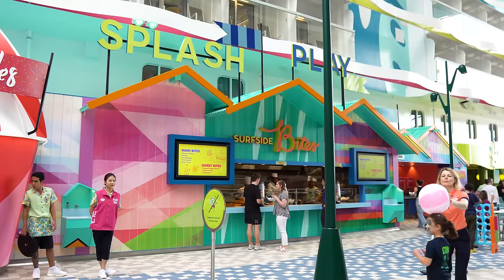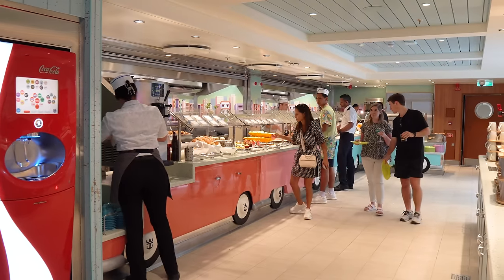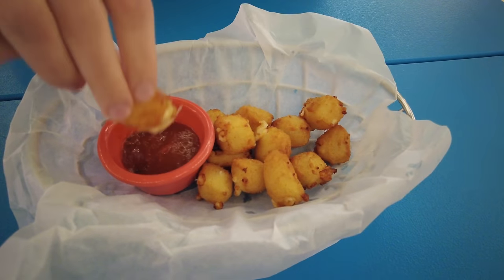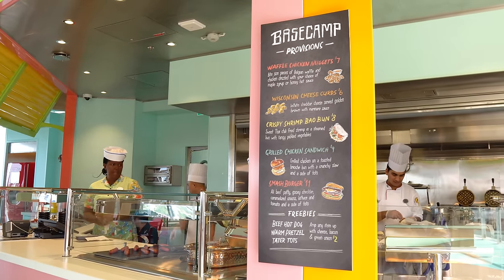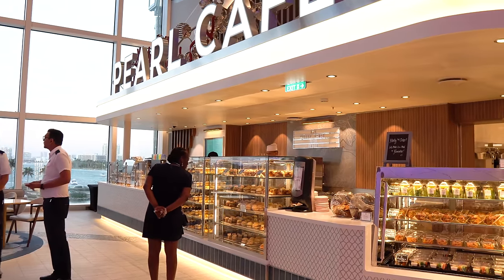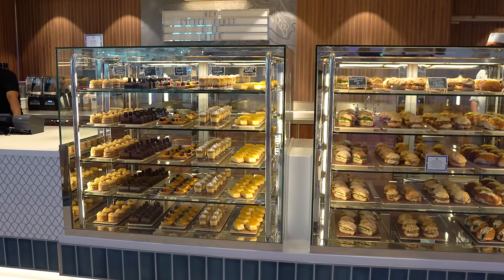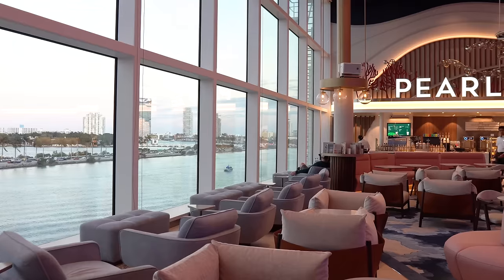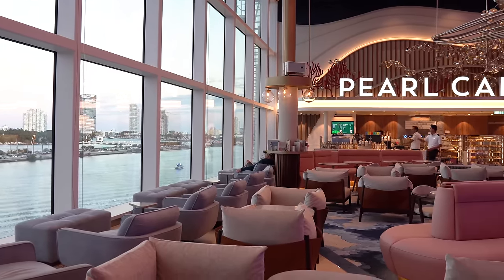The Surfside neighborhood has three new restaurants, two of which are included. Surfside Bites and Surfside Eatery might be targeted at kids, but who doesn't love chicken tenders, hot dogs, and quesadillas? Base Camp is primarily extra cost items, but I would be remiss if I didn't stop for a complimentary basket of pretzel bites every time I walk by. And then there's Pearl Cafe, a revamped replacement of Cafe Promenade, with grab-and-go snacks available 24 hours a day, new drink dispensers, and a beautiful lounge space. It's one of the most popular spots to hang out on Icon.